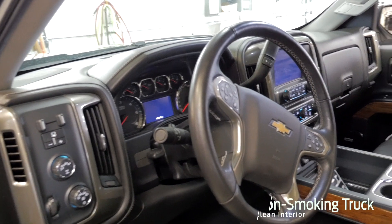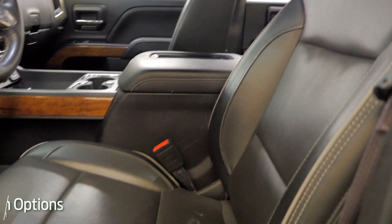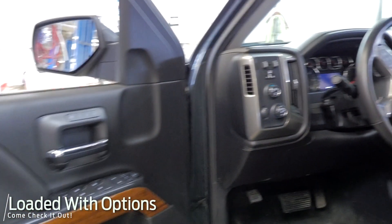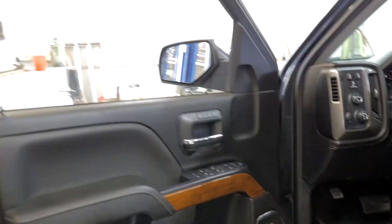Check out the interior on the driver's side — no cracks, rips, or tears in the seats. You have a trailer brake controller, auto four-wheel drive, four high, four low of course. Memory seats, too. And of course, the nice premium Bose sound system.